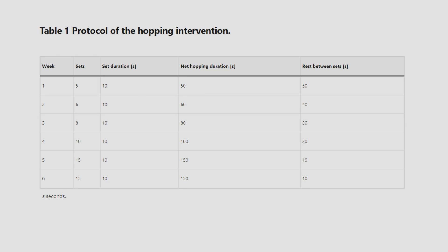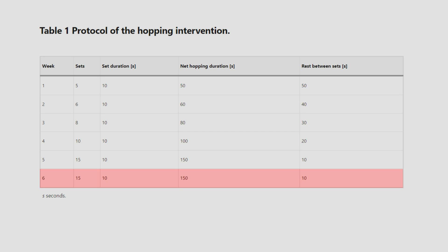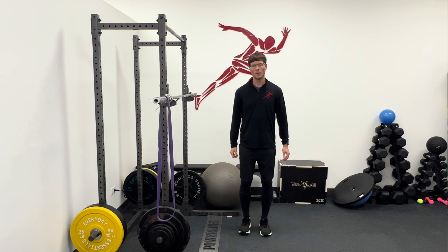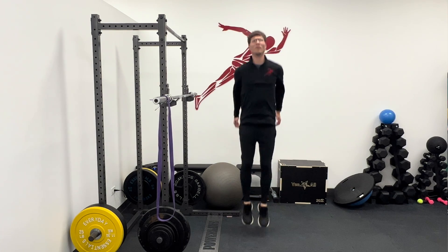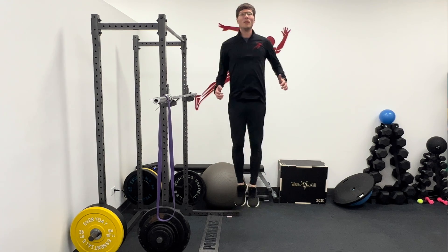So what did this daily hopping routine consist of? Looking at this table from the study, they did 10-second hopping exercises that progressed over time with more sets and less rest between sets. In the first week, they did five sets of 10 seconds of hopping with a 50-second rest between sets, but by the sixth week, they progressed to doing 15 sets of 10 seconds of hopping with a 10-second recovery between sets. The participants were instructed to start with both feet no wider than hip-width apart, and to hop as high as possible with both legs, keeping the knees extended and aiming to minimize ground contact time.